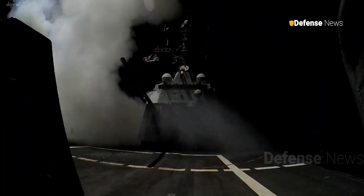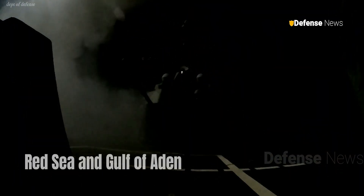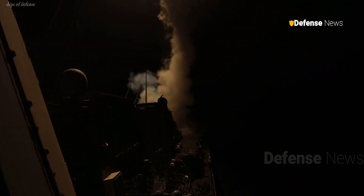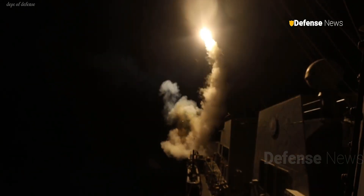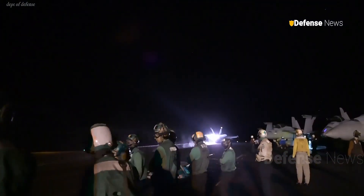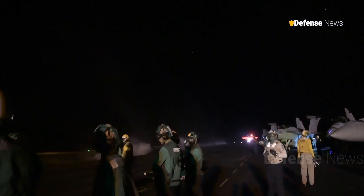Operations in the Red Sea and Gulf of Aden since October 2023 have underscored the limitations of current defense systems. The Navy has expended significant resources, using over 100 standard surface-to-air missiles costing up to $4 million each, to counter threats from Houthi forces in Yemen.